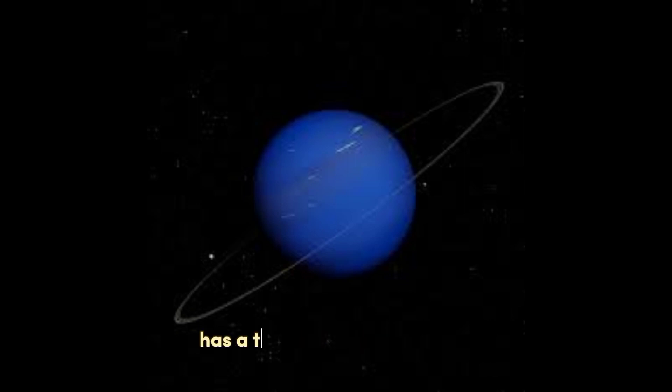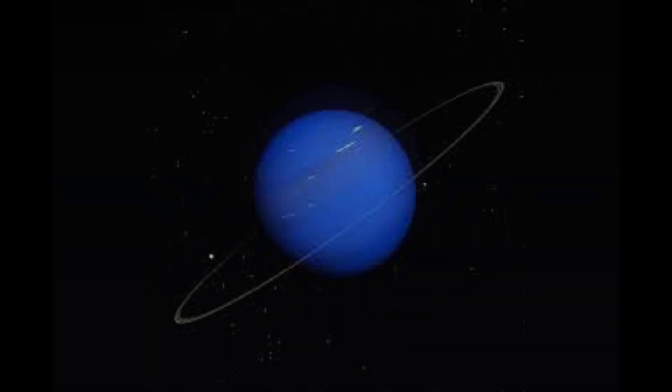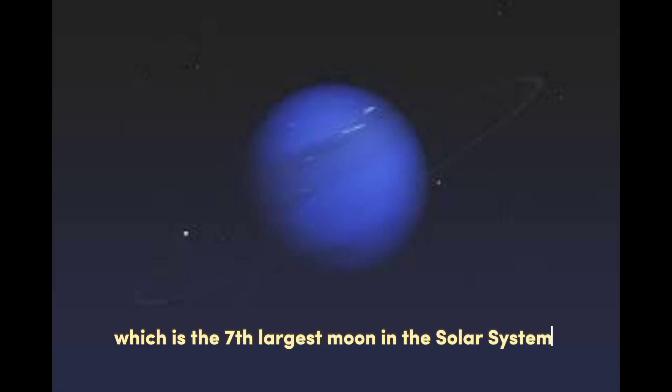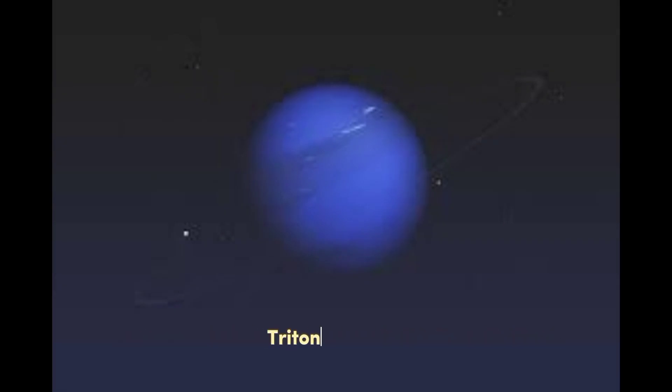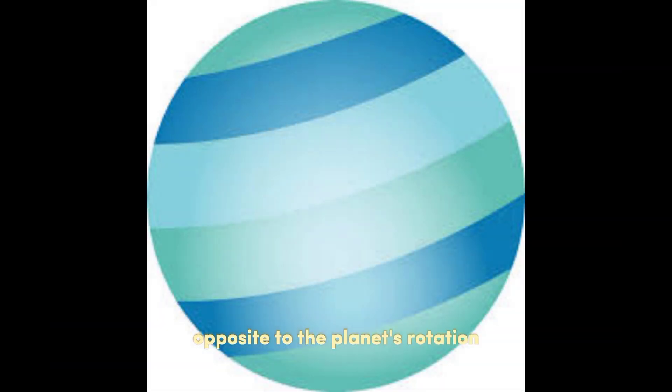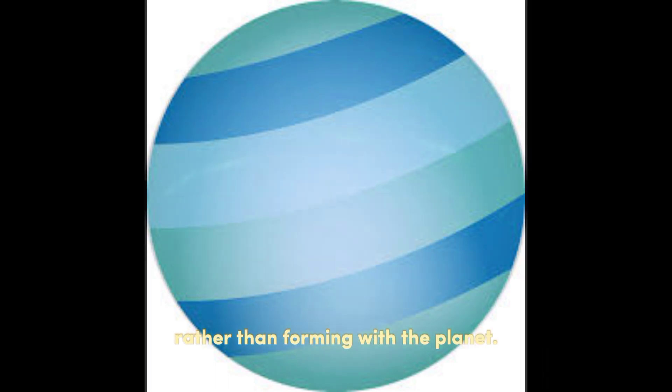Moons. Neptune has a total of 14 known moons. The largest moon is Triton, which is the seventh-largest moon in the solar system. Triton is unique because it orbits Neptune in a direction opposite to the planet's rotation, suggesting that it was captured by Neptune's gravity rather than forming with the planet.